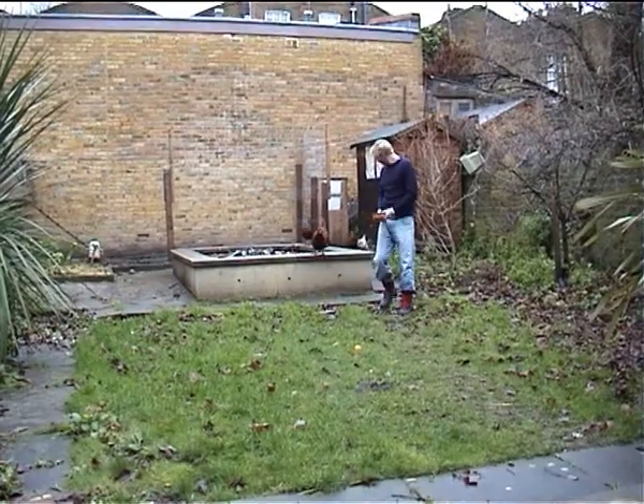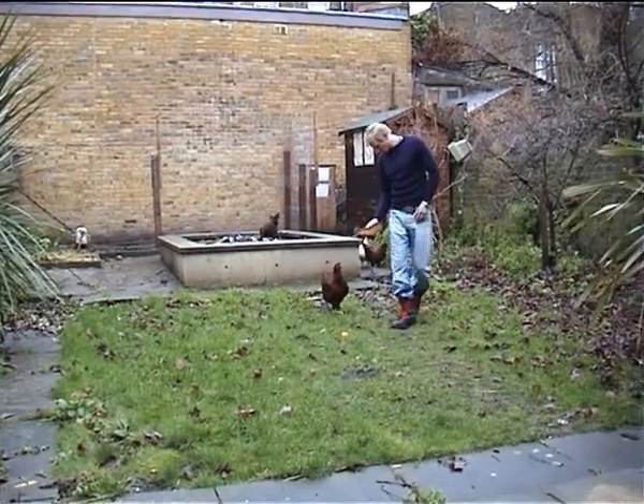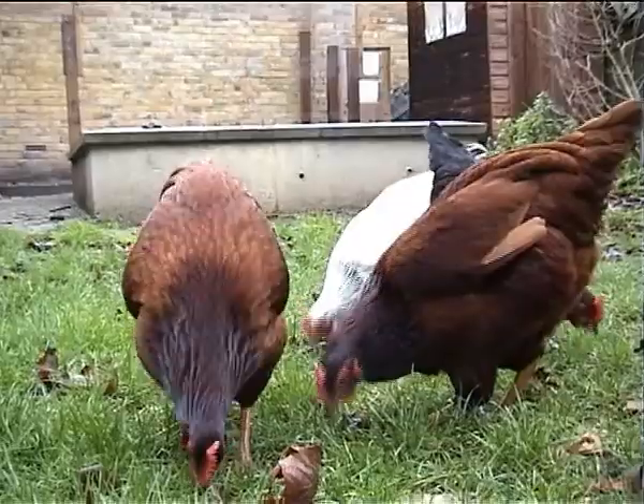Don't you just love Sundays? It's time to get my boots on, go and feed the chickens and while I'm out there have a look at what maintenance needs doing to their run.